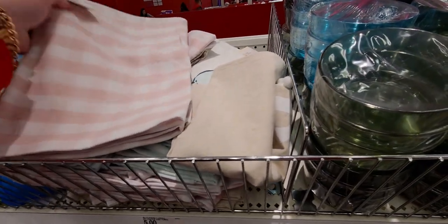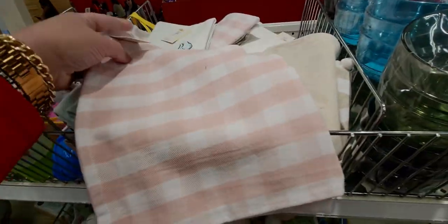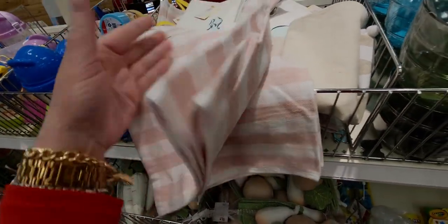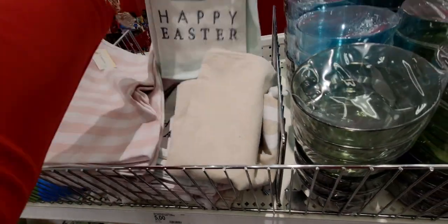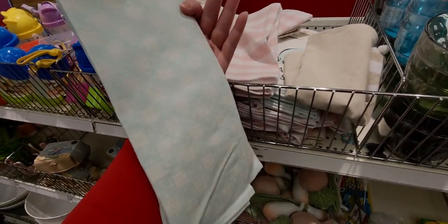They have placemats — four-count gingham placemats for five dollars, so four placemats for five dollars, a great deal. And then cute little Easter dish towels that say 'Happy Easter.'